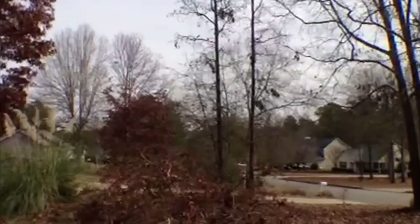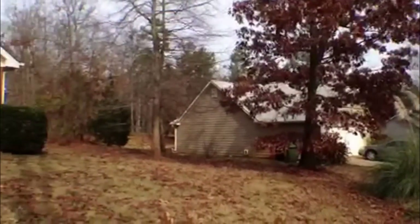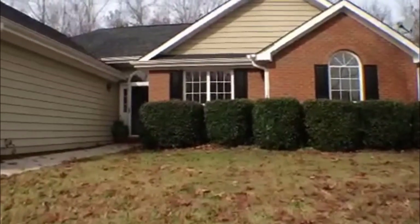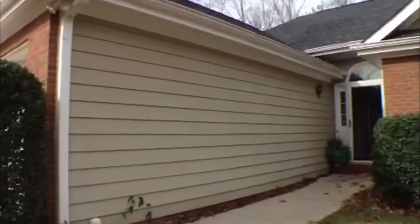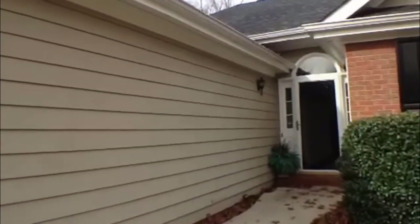Now let's come on inside and take a look at this newly acquired three-bedroom, two-bath, two-car garage home. It has bricks surrounding the garage and the front of the house.